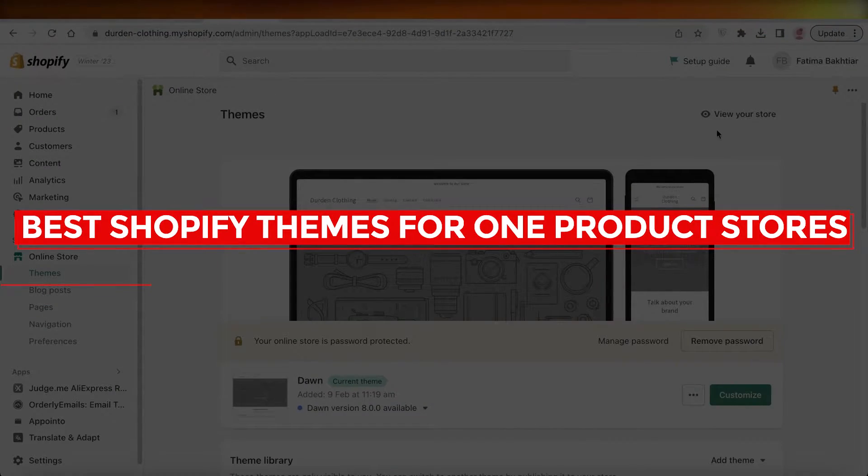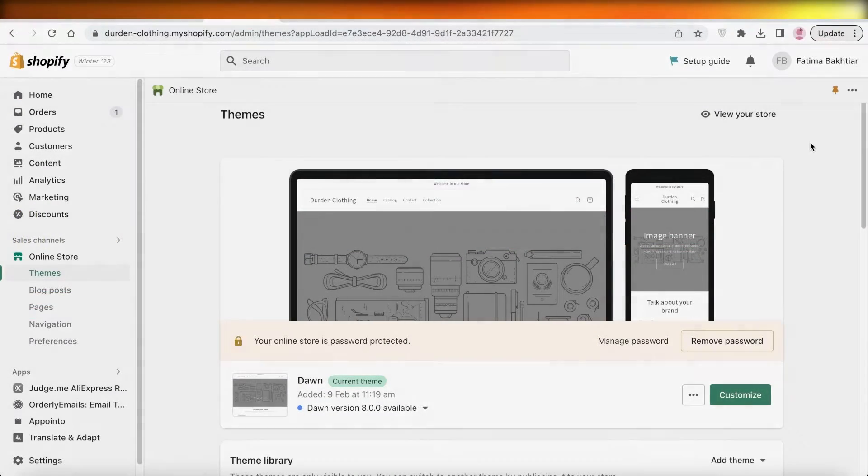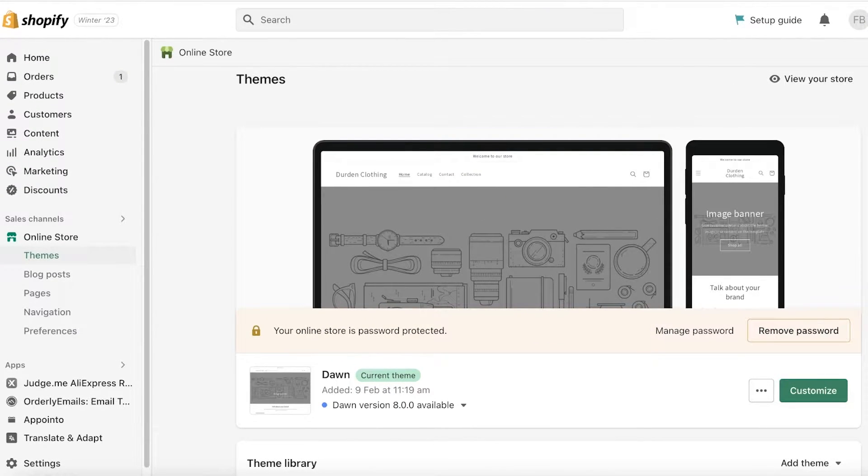Welcome back to the YouTube channel. Today we'll be going over some of the top themes I recommend for people looking to build Shopify stores with a small product catalog. This can include things such as custom products — exclusive, one-of-a-kind items where you don't have a lot of variety and don't need a theme with many product listing options.